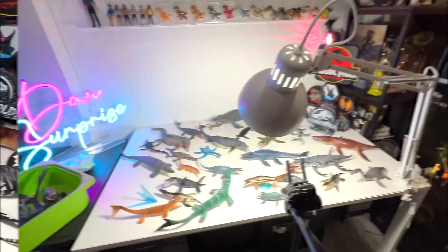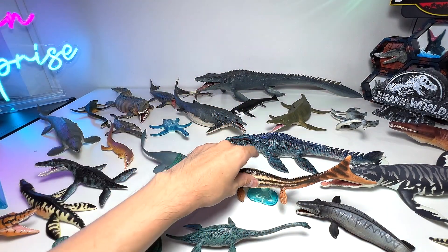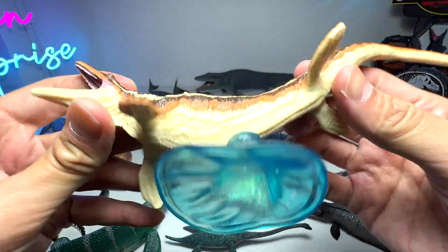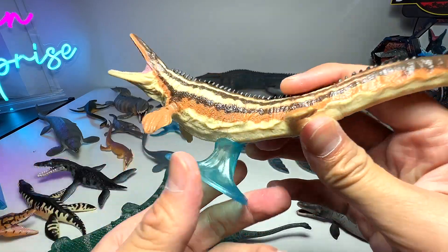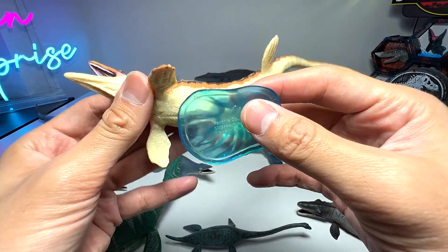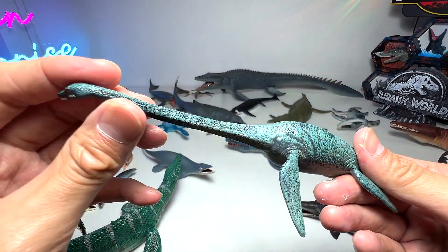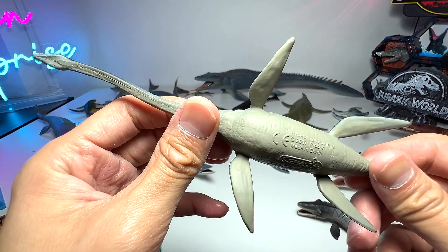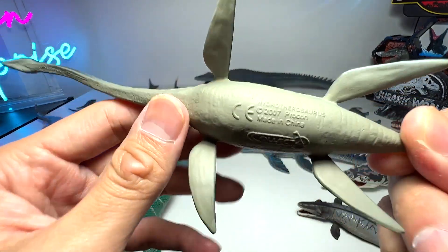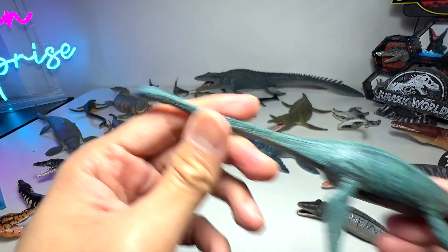None of these are actually from Jurassic World — they're all from different brands. This one is actually from Favorite Cole, definitely one of my most favorite. It's a very nice figure and it comes with a stand. This is basically a Hydrotherosaurus — the name actually means 'water beast blizzard.' This is our one and only Hydrotherosaurus figure, and it's from Collecta 2007, so it's quite an old one.